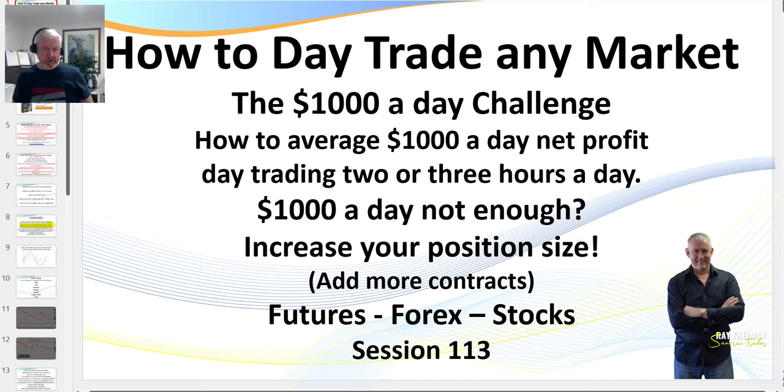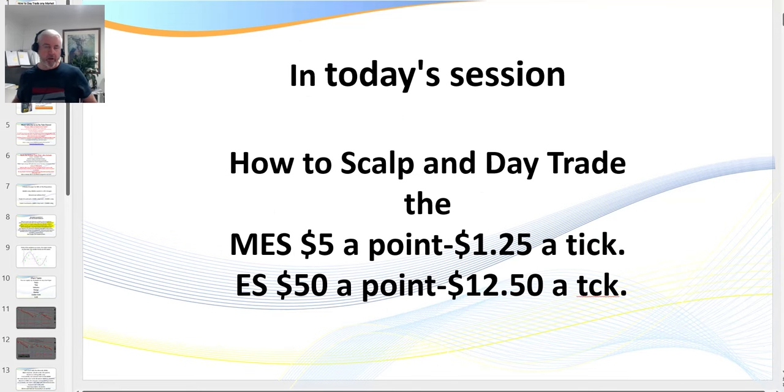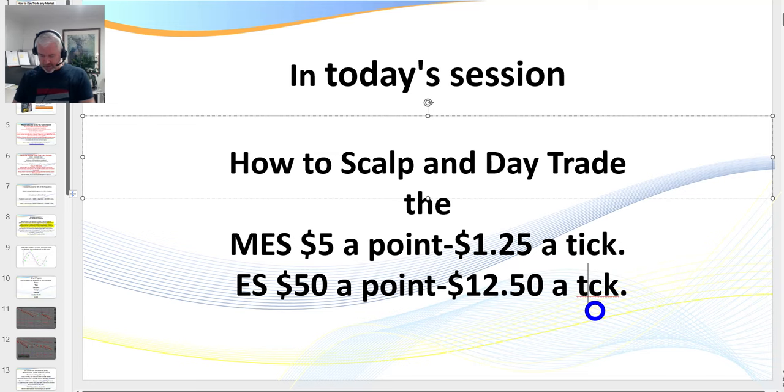What I teach in these sessions is not exclusive to the futures markets. In today's session it's on the ES, but you can apply it to basically any futures contract, any forex market, and any stock market — the patterns are geometric. This is session 113. If you're unfamiliar with the ES, it is $50 a point or $12.50 a tick.